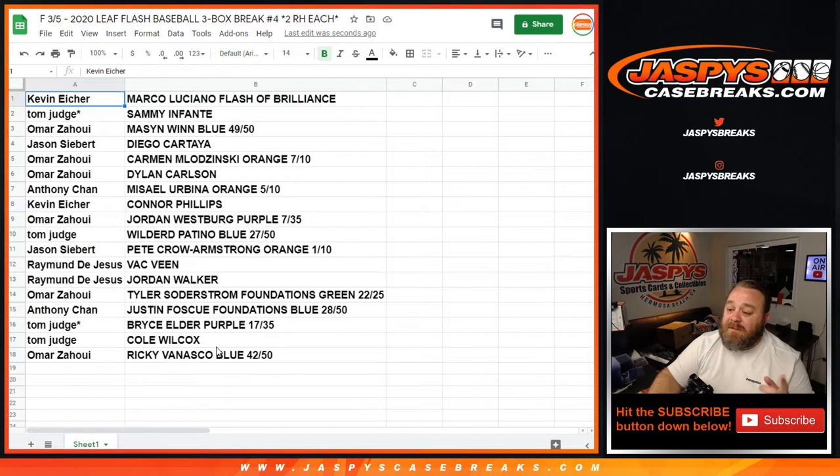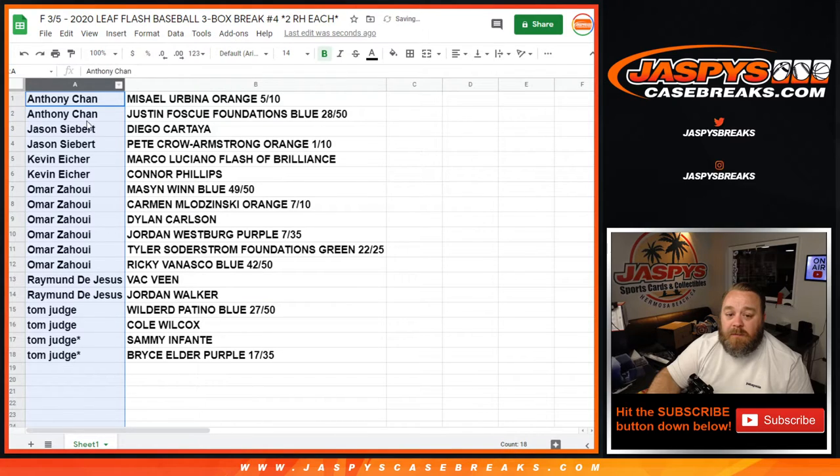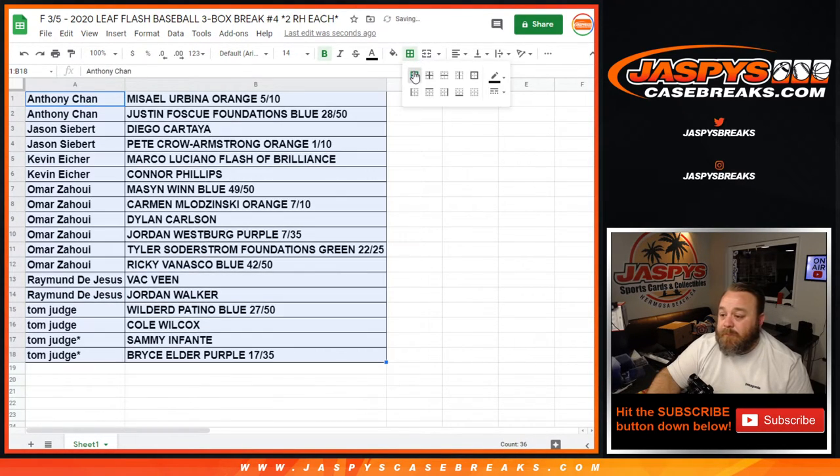And there you go guys, that's the randomizer itself. Congrats guys — there is your full list of your hits next to each other. Yeah, congrats Raymond, very nice dude.